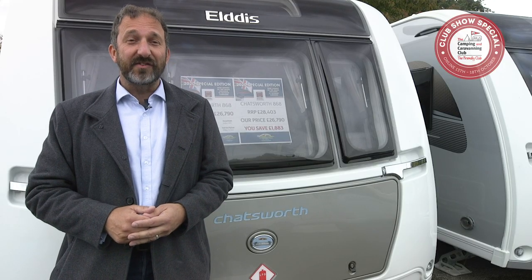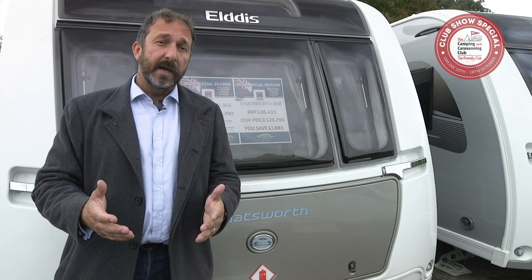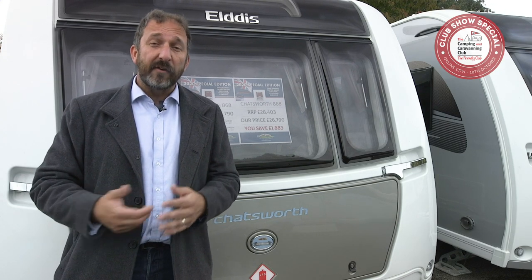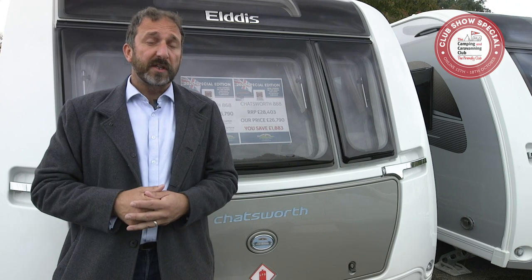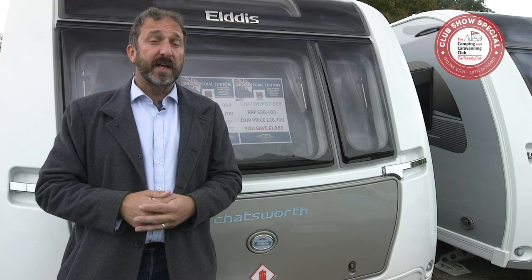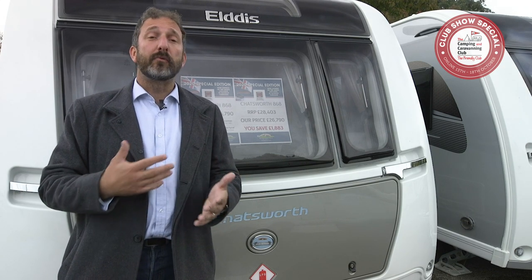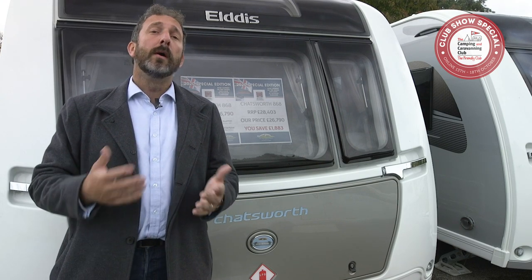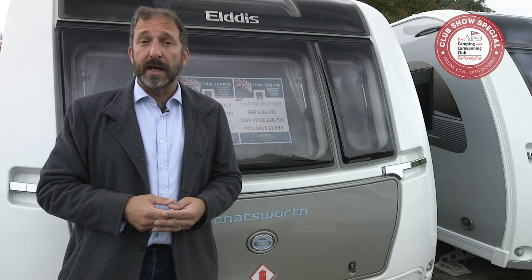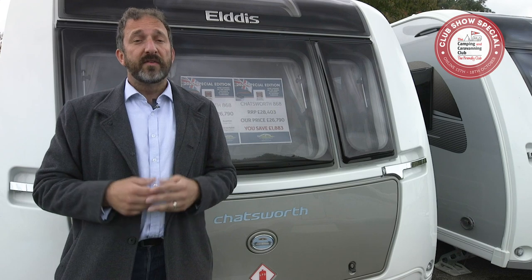Tip number four: set your budget and stick to it. It's easy to fall victim to shiny van syndrome and spend far more than you wanted to on your first caravan. Decide your budget and be very firm about sticking to it. Choosing a used caravan first lets you learn what you actually need before considering the extra expense of a new one. A new starter caravan will set you back about £15,000, but a pre-owned caravan could be yours for as little as £500 — though in that case it's a private sale, so take someone knowledgeable with you or book a pre-purchase inspection from a reputable caravan engineer. Buying from a reputable local dealer means you'll benefit from a warranty period.